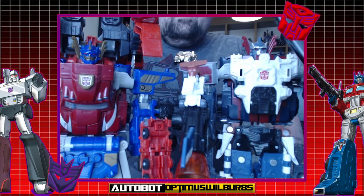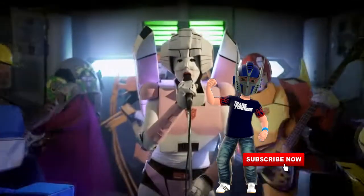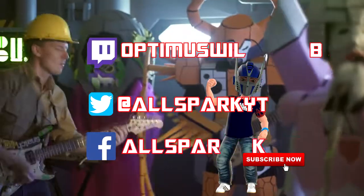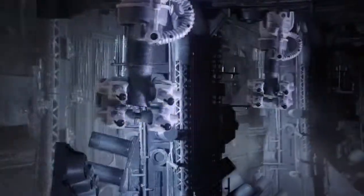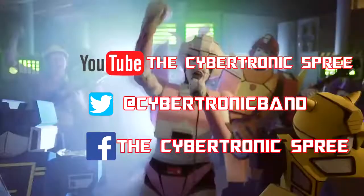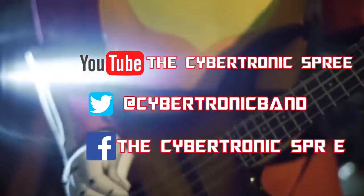Next up we've got a Decepticon coming. As always guys, thank you — I hope you really enjoyed the video. Like and subscribe to the channel, be sure to follow us on Facebook at AllSparksReviews, and now you can follow AllSparksReviews on Twitter at AllSparkYT. You can follow myself on Twitch at OptimusWalbar85 — just type that in the search engine. Also a massive thank you to Cybertronic Spree for their amazing track 'Cybertronic Warrior'. I really do hope you guys check them out and give them much support — one of the most fantastic bands I've ever heard. They do amazing covers, so please check them out on YouTube, Twitter, and Facebook. As always guys, till all are one.